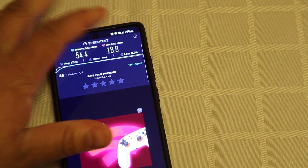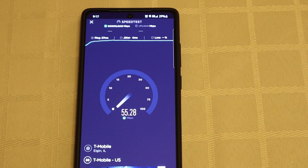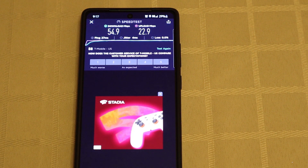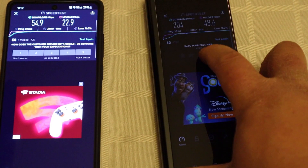Let's give T-Mobile one more chance on its own to redeem itself. Now, if you saw our 2020 tests that we did in the same area, T-Mobile 5G was a lot slower — probably 15 to 25 megabits per second. So for it to be finishing now at 54.9 megabits per second download and 22.9 megabits per second upload, it's definitely been improved since the last time we checked. So that is positive.